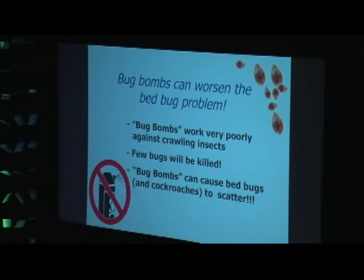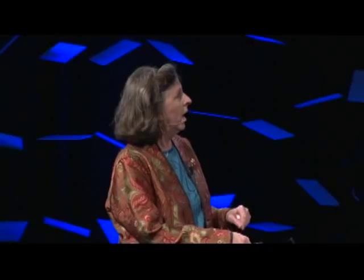Few of the bugs will be killed, and bug bombs in general do not work well against crawling insects — they work better against flying insects. We published a paper in 2012 on the ineffectiveness of bug bombs. We tested products including the Hot Shot Bedbug and Flea Fogger, which claims 'kills on contact' and 'effective long-term control.' Now, they wouldn't lie to you, would they? Two of the products don't even list bedbugs on the label, but the third one has 'bedbug' right in the name and definitely on the label.